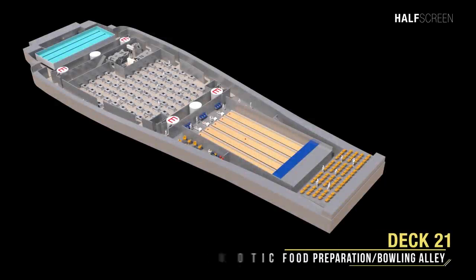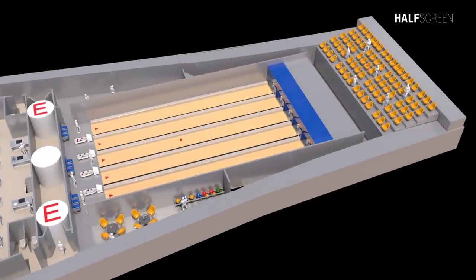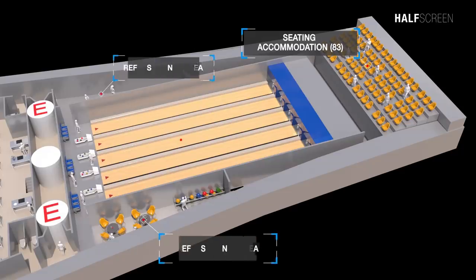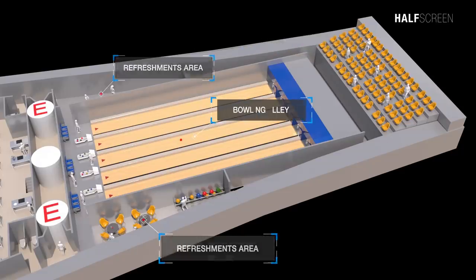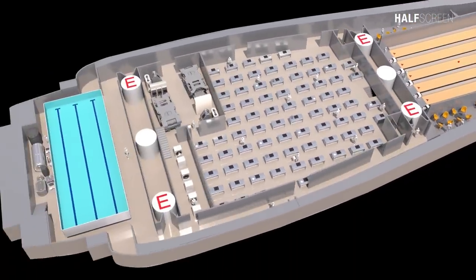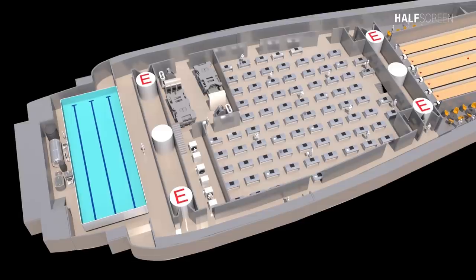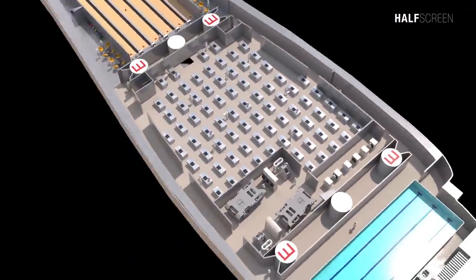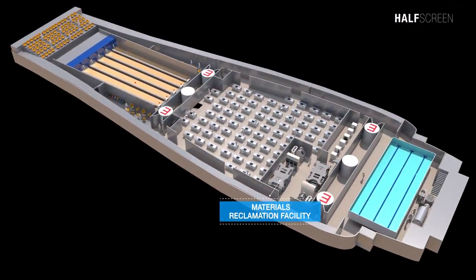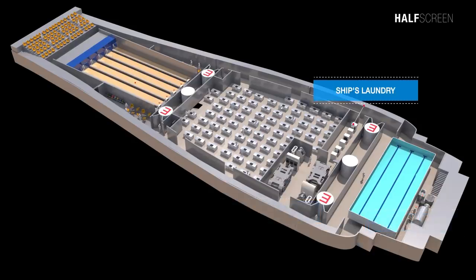Heading down to deck 21, we find the exotic food preparation center and bowling alley. Situated at the back was seating accommodation for 83 people, two refreshment areas, and the bowling alley. Next to the bowling alley were the exotic and basic foods and beverage preparation facilities, materials reclamation facilities, floor maintenance machinery room, and ship's laundry.